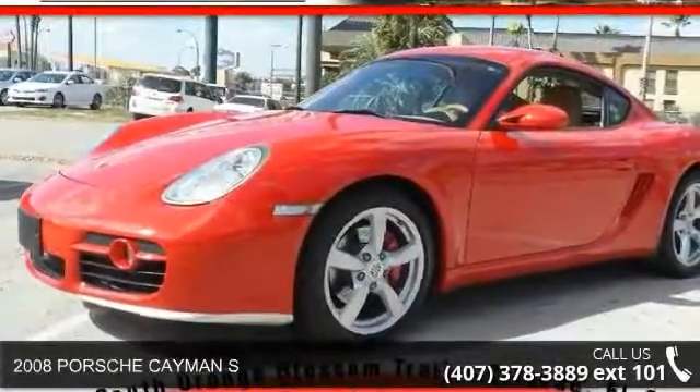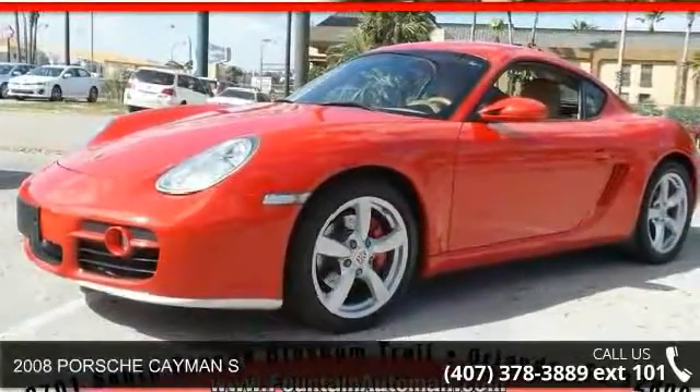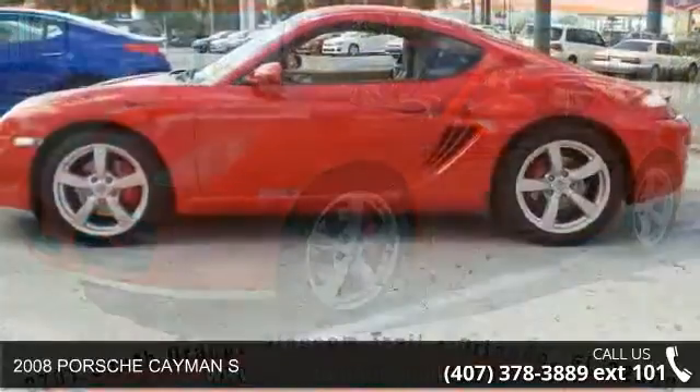Arrive in style with this 2008 Porsche Cayman S. This may be the set of wheels you've been looking for.